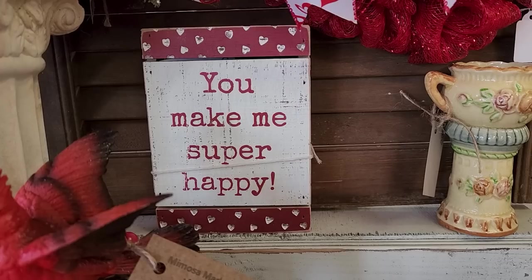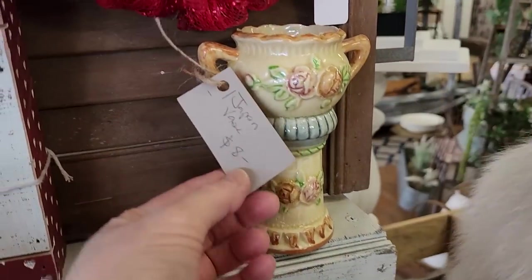I love this sign. It's so true. Every one of you out there makes me super happy. Thank you for your sweet comments.